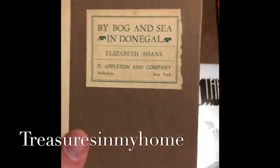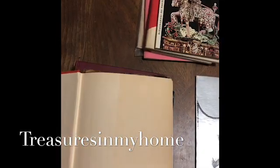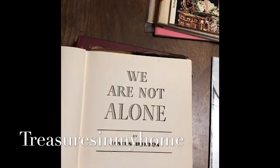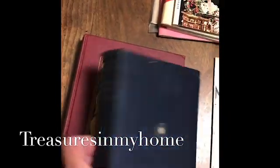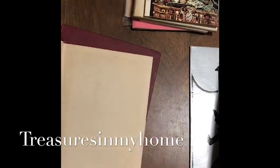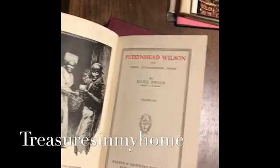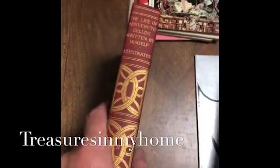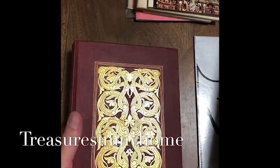Moving over here are some books that my father or I picked up. This one is by Bog, this one is by James Hilton — 'We Are Not Alone,' a first edition. Here is a book by Mark Twain called 'Pudd'nhead Wilson.' And here's another book — this one is 'The Life of Benvenuto Cellini,' from around the early 1900s.